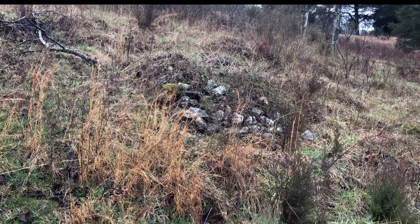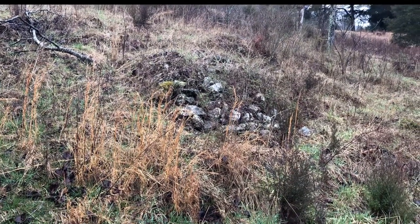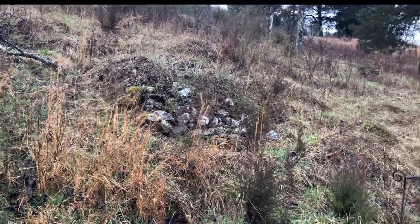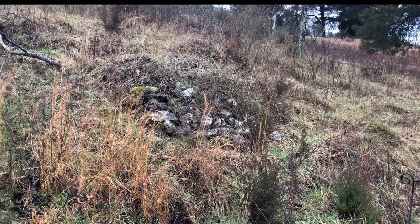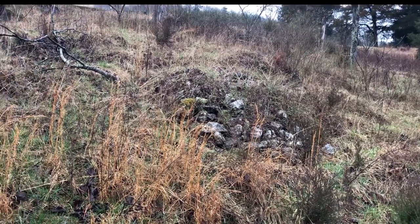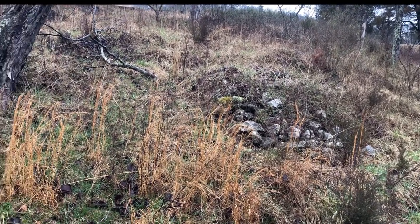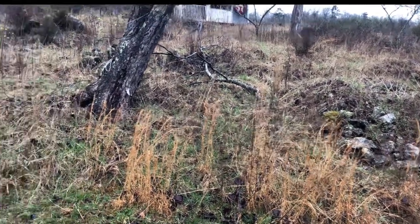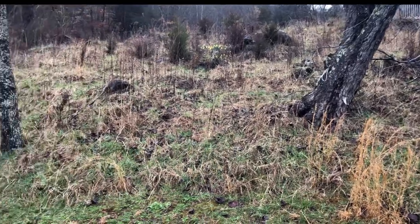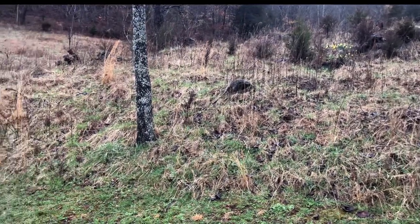I had thought about putting goats back here, but then you have to have a fence and a guardian dog because of predators. With me not being here full-time, that just didn't seem like it was going to work out. So I had been thinking and thinking about what to do with this area.